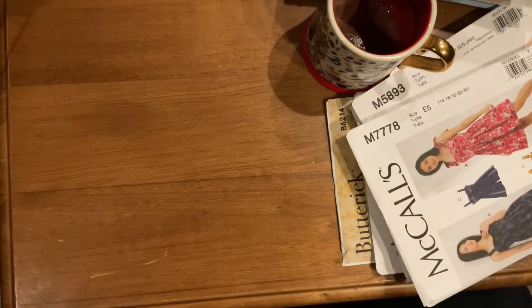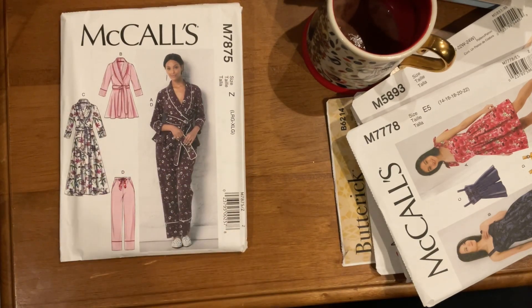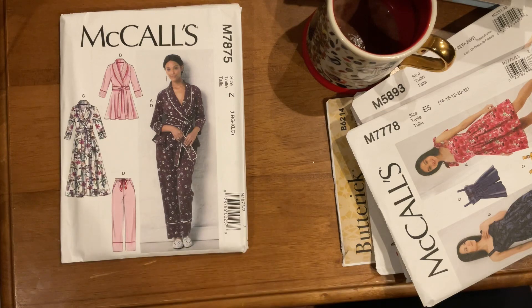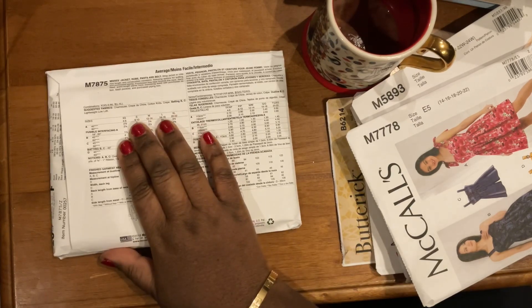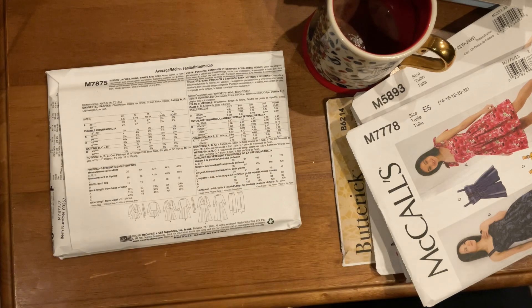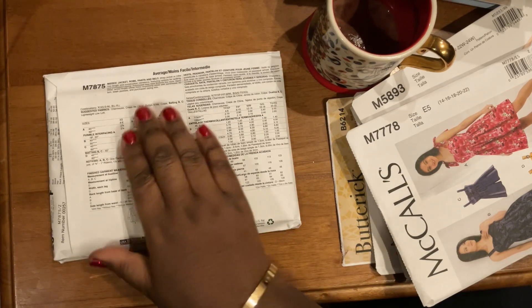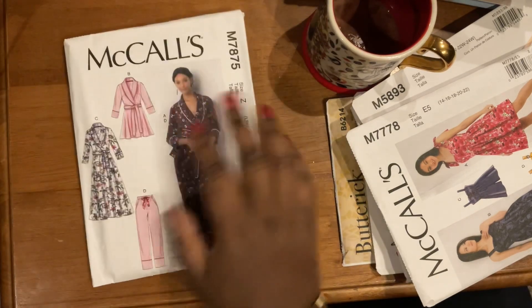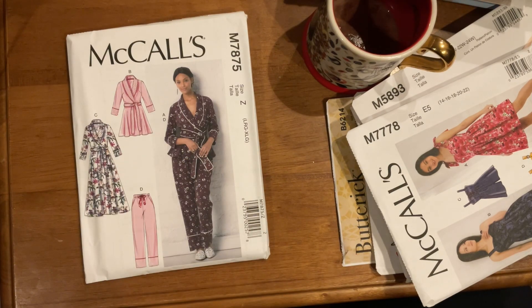All right, the last one — we're ending on more pajamas and loungewear. Look at how cute this pattern is: I love the robe, the shorter length, and the cute pants. This is McCall's 7875, and it's graded for both wovens and knits, which I love in a pattern. I can use my wovens, crepes, chamois, crepe de chines, but also cotton knits. This is going to go a long way in helping me work through my stash making nicer pajamas and loungewear for 2022.